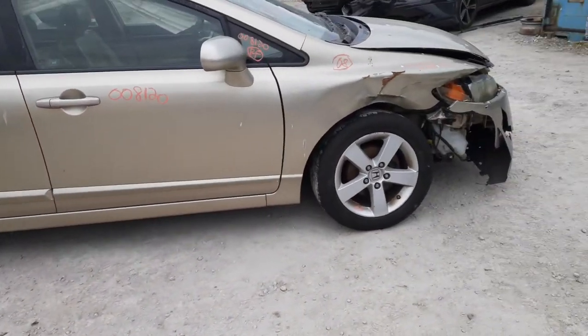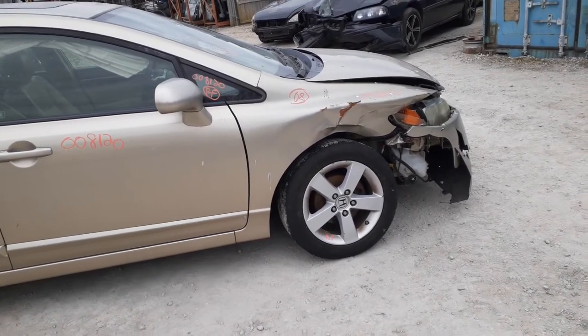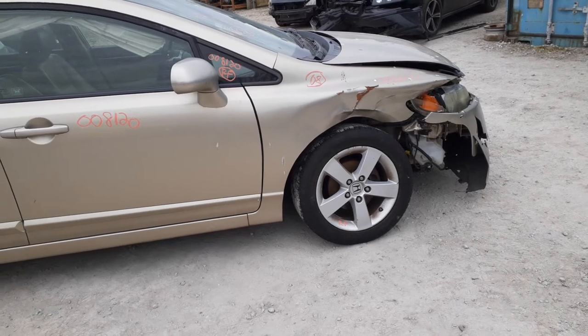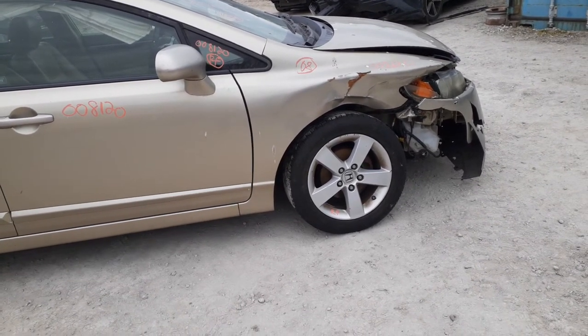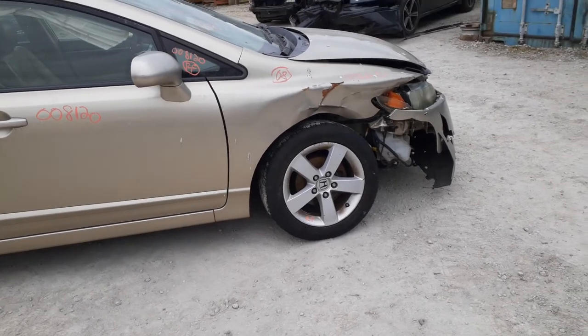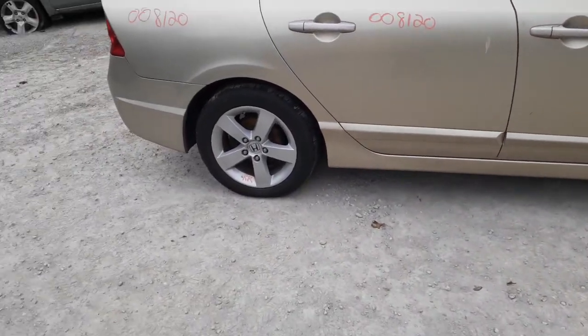You've got the wheels — these are 16-inch with the tire pressure monitor system. Five-spoke right front wheel seems to be good, we're going to check it when we put it on the machine. Just a couple little marks in it, nothing bad, definitely usable.